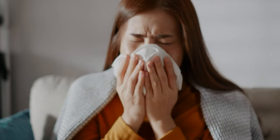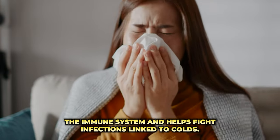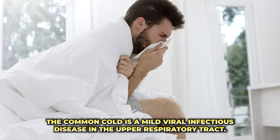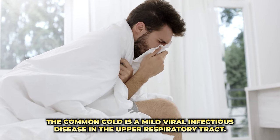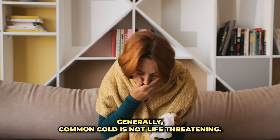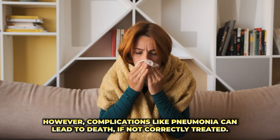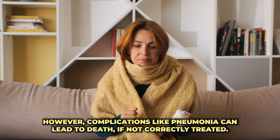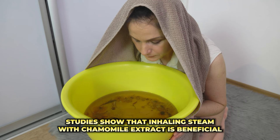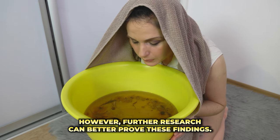4. Remedy for Common Cold. Researchers claimed that the intake of chamomile tea boosts the immune system and helps fight infections linked to colds. The common cold is a mild viral infectious disease of the upper respiratory tract. Generally it is not life-threatening; however, complications like pneumonia can lead to death if not correctly treated. Studies show that inhaling steam with chamomile extract is beneficial for common cold symptoms, though further research is needed to better confirm these findings.